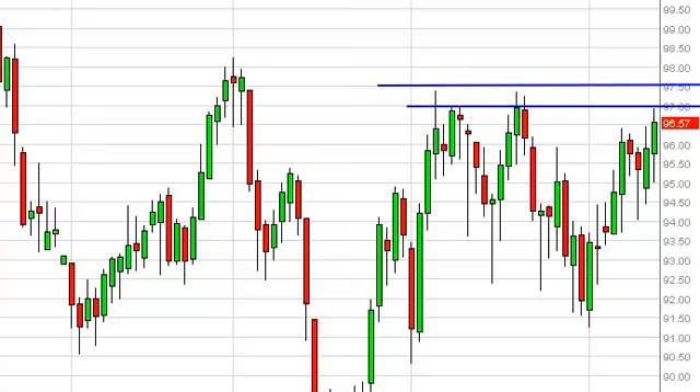On a close above $97.50, we would be apt to believe that we are heading towards the $99.50 handle in the short term and could possibly take a short-term trade in that direction. However, we are probably a little bit more comfortable selling on a resistive candle somewhere just above, just playing the range that we've been in for some time.